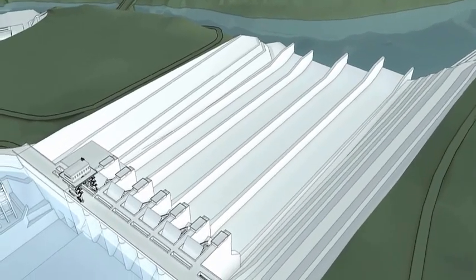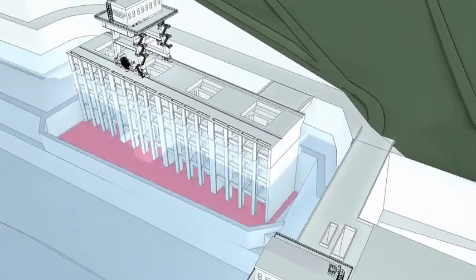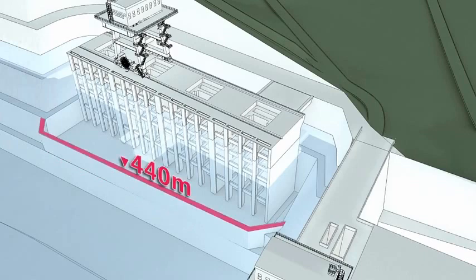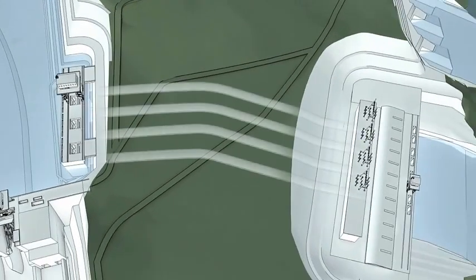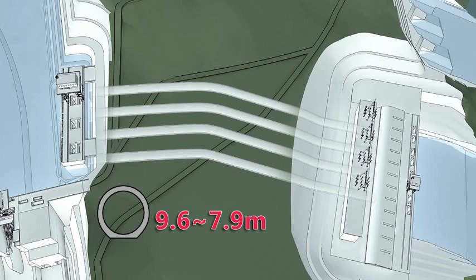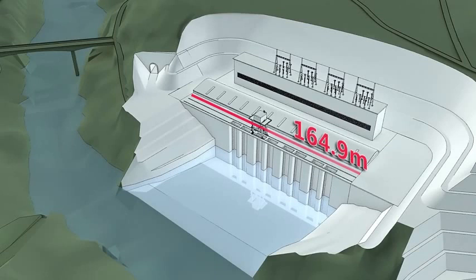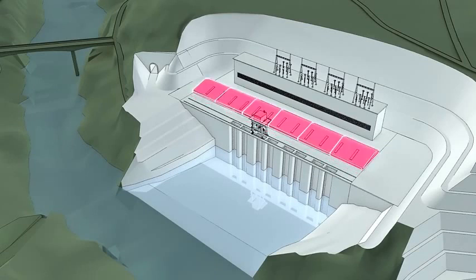The water intake of the hydropower station is of bank tower type, with floor elevation of 431.5 meters. A sediment-excluding sill is set at the front edge with top elevation of 440 meters. One tunnel per unit type is adopted for headrace tunnels. The average length of the four tunnels is 316 meters and the diameter ranges from 7.9 to 9.6 meters. The main powerhouse is 164.9 meters long in total, in six sections including four unit sections and two erection bays.